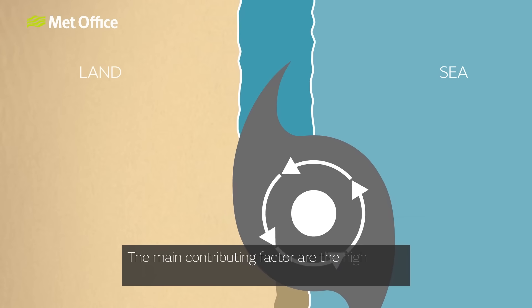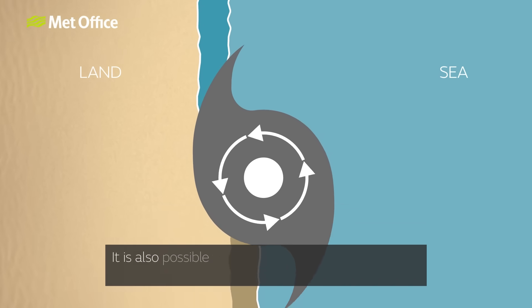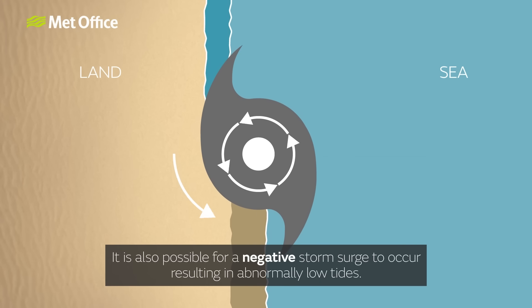The main contributing factor are the high winds that push the seawater towards the coast. It is also possible for a negative storm surge to occur, resulting in abnormally low tides.